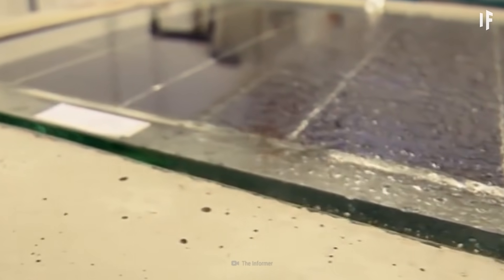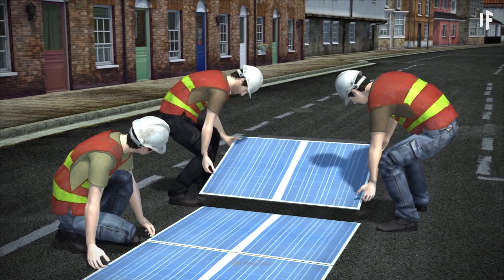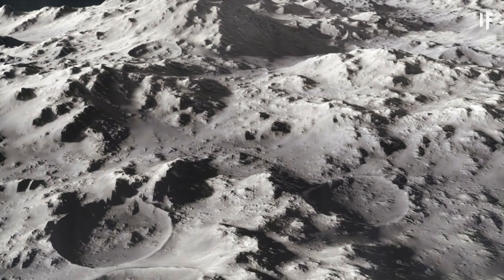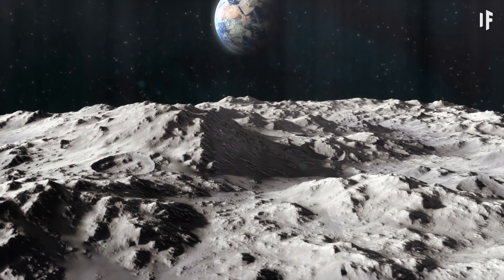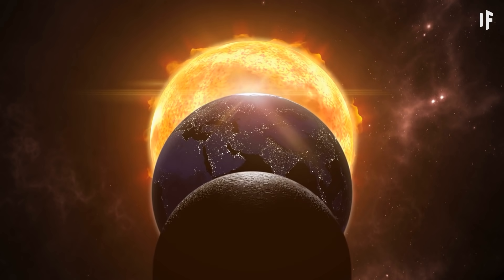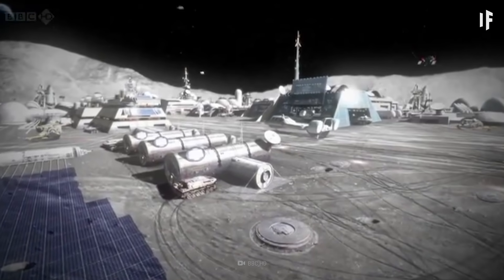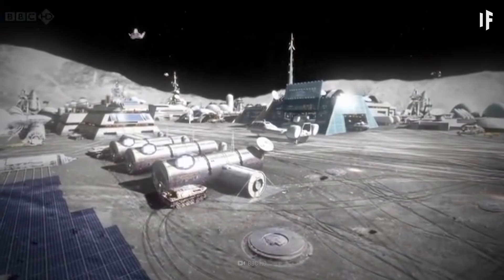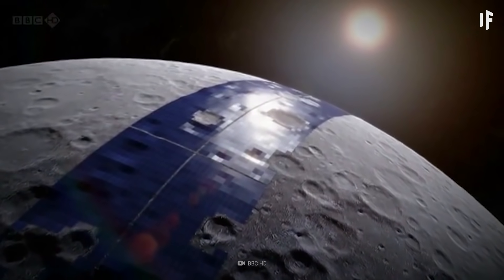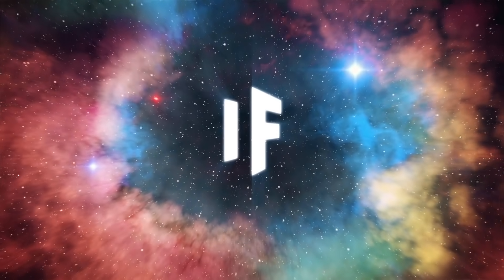Despite current limitations, solar-paved roads might still be a possibility in our future, though there are other ways to use solar panel technology for renewable energy. Why ground our thinking Earth-bound? There's a lot of open space up on our Moon. Is it possible to install solar panels on the Moon and for us to access that energy? Well, that's a story for another WHAT IF.